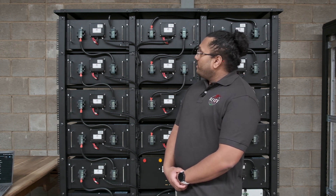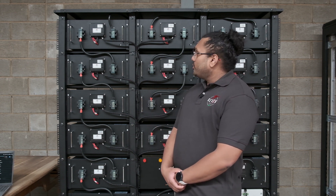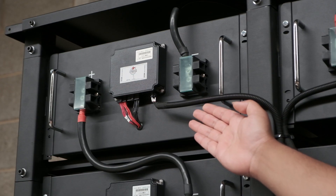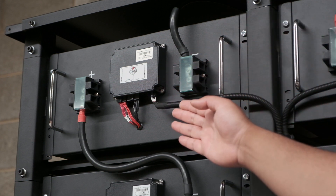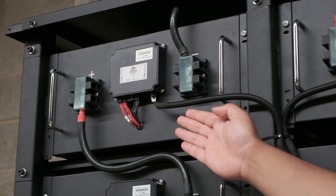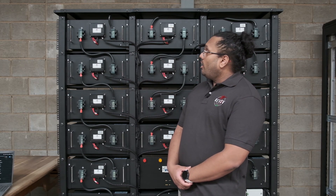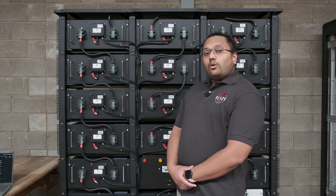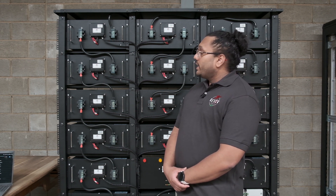This entire battery string is comprised of individual battery modules. It is built in a modular fashion for easy assembly on site, and each battery module consists of a single pack of LFP cells, all of which combine together to form the entire high voltage battery string.